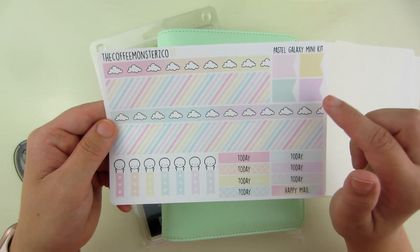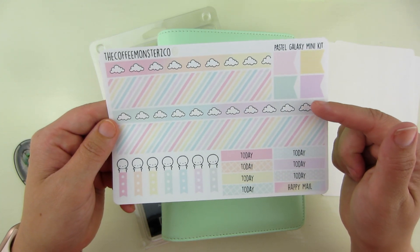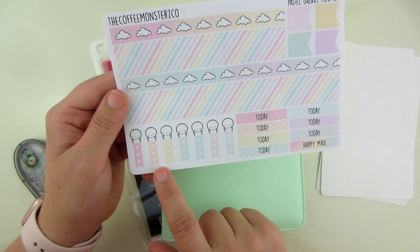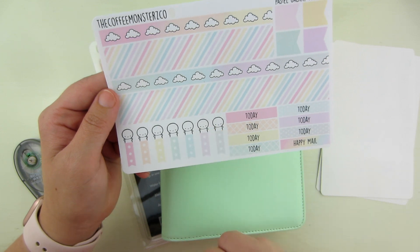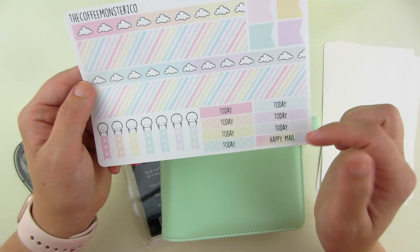A thinner strip that has clouds on it. Over here you have a four-strip. And then you get flags. And then you have a bunch of checklists — four, five, six, seven — you have seven checklists down here with little emojis on top. And then you get a ton of today headers and a happy mail one.